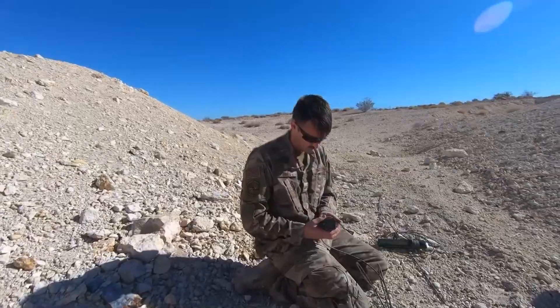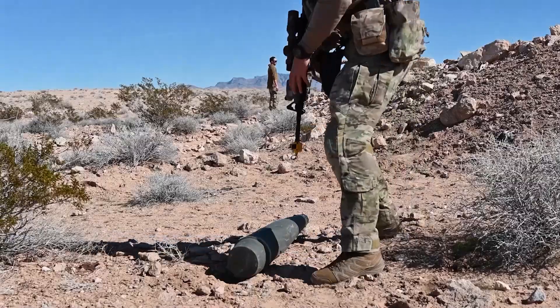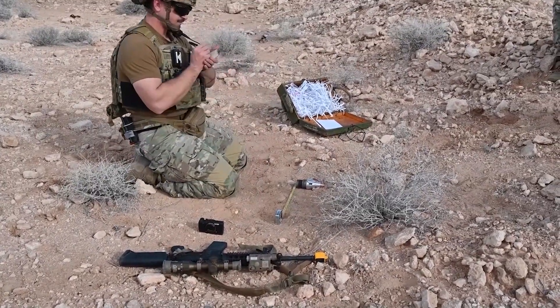The training exercise took about 12 months worth of planning. There's going to be new ordnance encountered and there's going to be known ordnance encountered. Encountering things that we aren't familiar with is always a hazard.